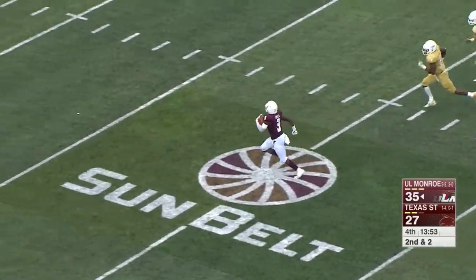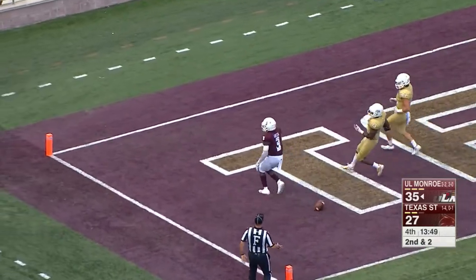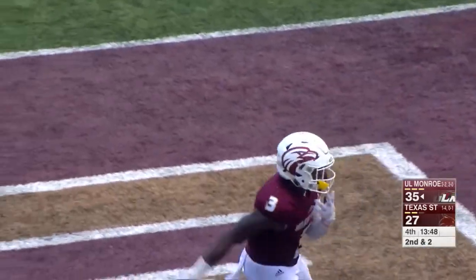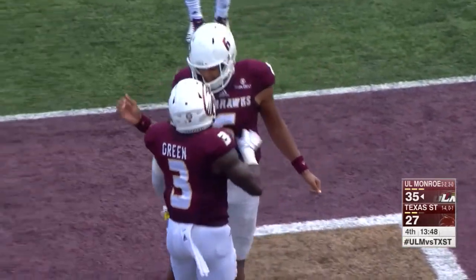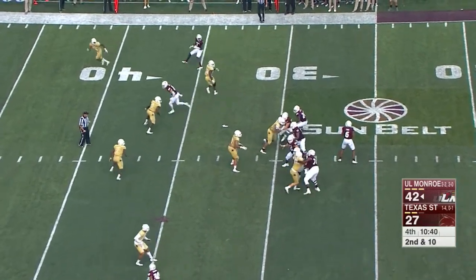Marcus Green going down the stretch — Green spins away and they are not going to catch him, touchdown! Lazy tackling by the secondary, and ULM hits gold. Martin too much room, too much cushion.